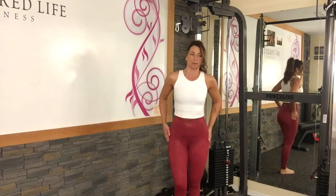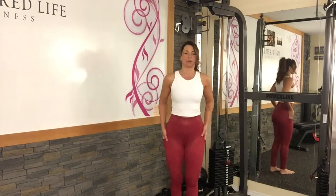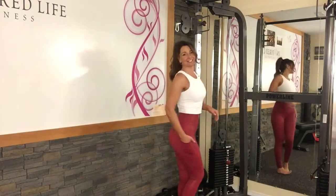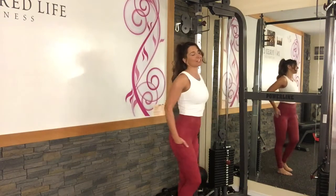They fit pretty much like a regular Light and Tight, so I stayed true to my size on these ones for Light and Tight. They do have the pockets, which I love.